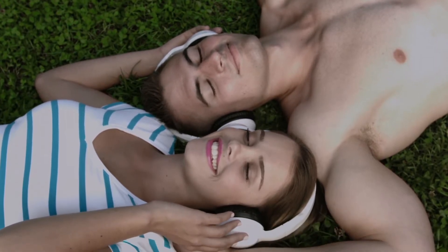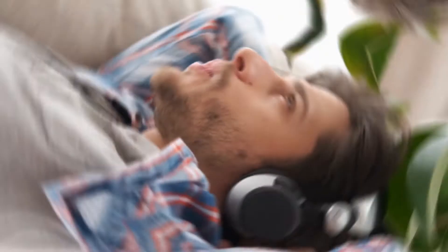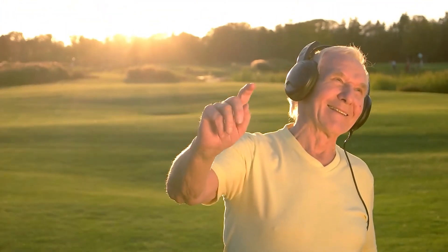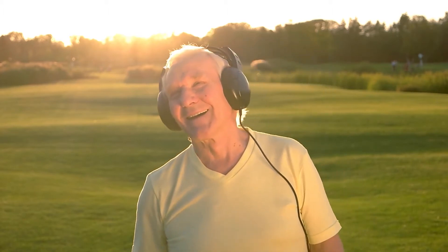The headphone is the most essential technology in our day-to-day life. Without headphones, most of us would feel empty. We've developed a habit of listening to music in every situation — we listen to music when we're sad, when we're happy, and when we're on the move.